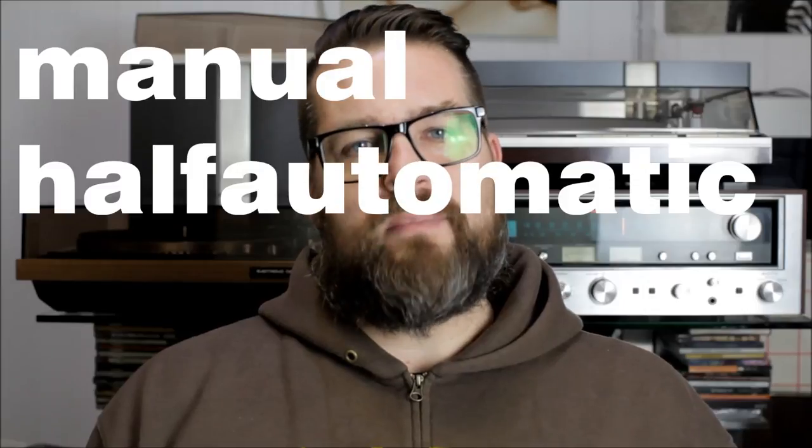When it comes to the feel of a turntable — Haptic — there are three types: fully manual, auto stop, and fully automatic. With the fully manual, you have to do everything yourself: pick up the tonearm, place the needle on the record, and when the side is done, return the arm to its rest. With auto stop, the record player will stop playing and lift the arm after the side finishes. With fully automatic, you just hit start — it places the needle by itself and returns the arm when done. You can also program some to repeat, even infinitely.